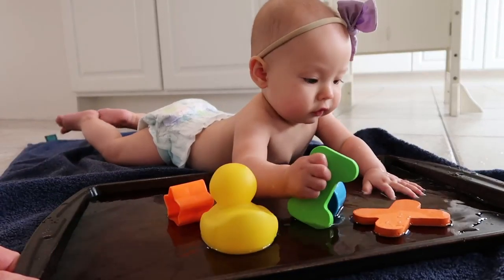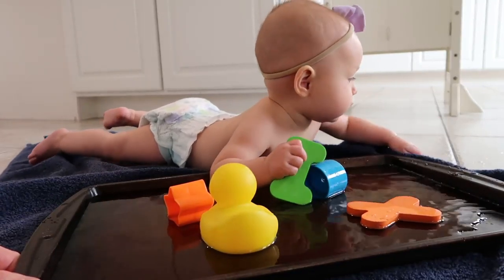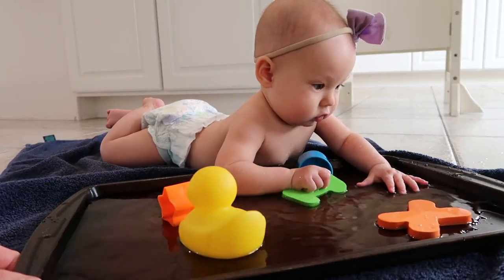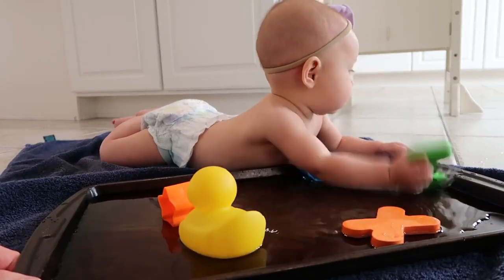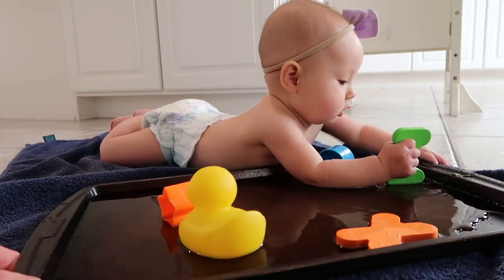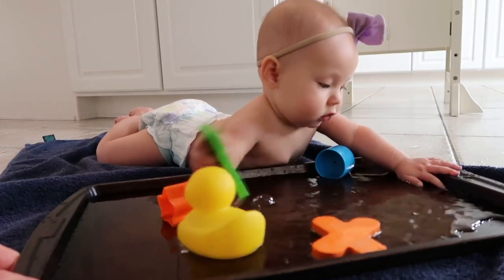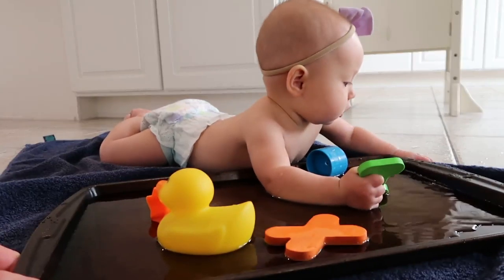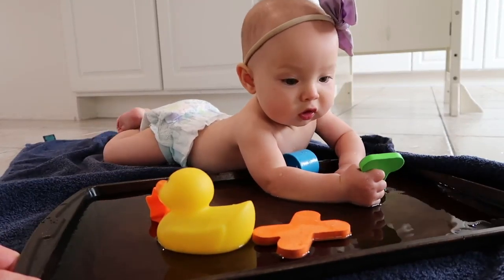For slightly older babies, you can also offer little sensory play activities while they're doing tummy time. One of my favorites that I did with both of my girls was to lay out a towel on the kitchen floor, fill a little cookie sheet with just about a quarter inch of water, place a couple of bath toys in it just enough that they could float around if the baby were to hit them, then place the baby on the towel — supervised — and allow them to have a little fun during tummy time that way.